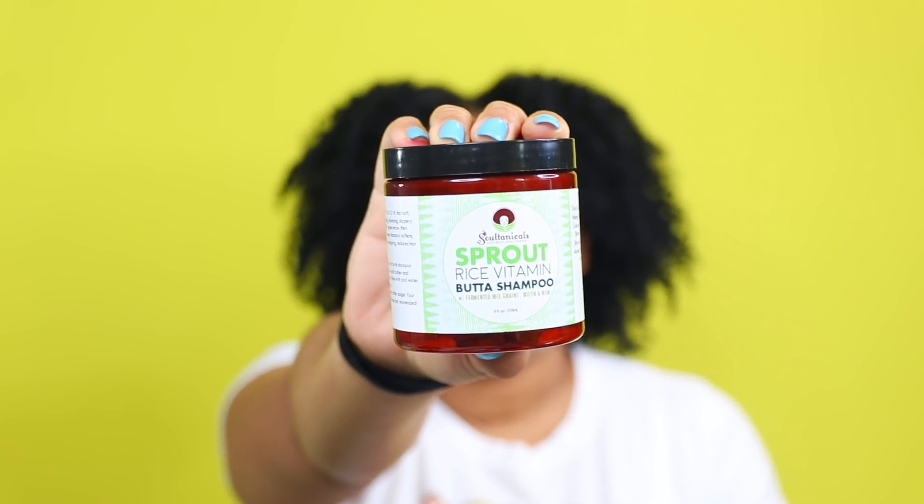Next is the Soltanicals Sprout Rice Vitamin Butter Shampoo, which I've mentioned on my channel about 50-11 times. It's a staple — great ingredients, super effective, super moisturizing, and my favorite butter shampoo from Soltanicals so far. I already have a backup and will continue to repurchase. Not to mention, the Sprout Rice Vitamin line has been expanded and several products from this line can now be found at Walmart. We love to see it!